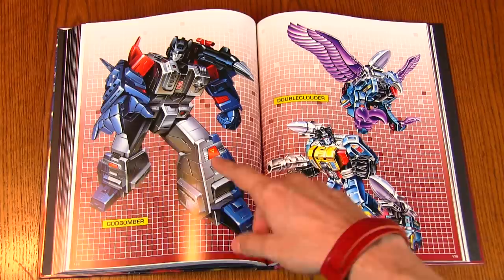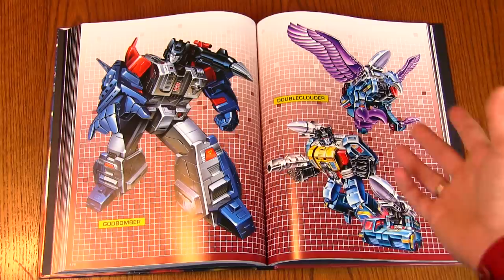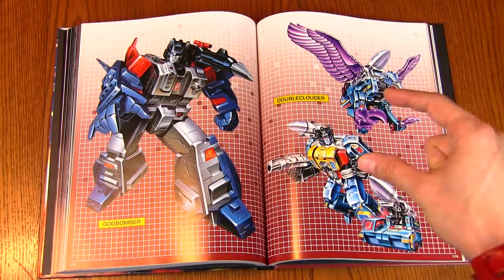Here's God Bomber — that's really cool too. I don't think I've ever seen this artwork for him, or haven't taken a really close look at it — which is the great thing about this book. Instead of just seeing a little piece of box art on an eBay auction, you get to see a full page spread.